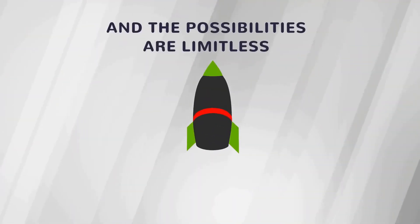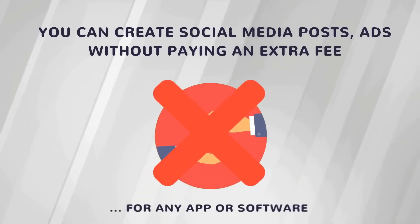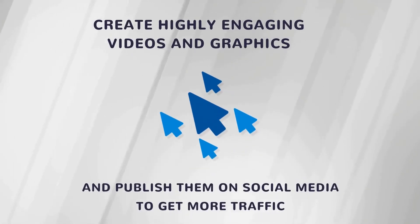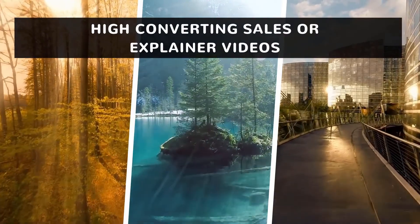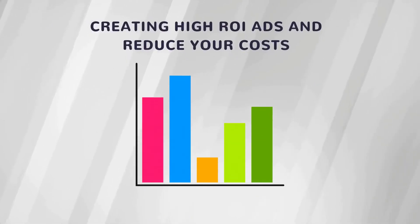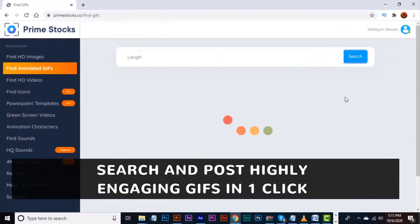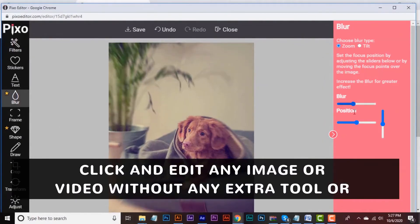The possibilities are limitless. You can create social media posts and ads without paying an extra fee for any app or software. Create highly engaging videos and graphics and publish them on social media to get more traffic. Use images and videos to create high-converting sales or explainer videos. Get more traffic to your website by ranking content and video on Google. Create high ROI ads and reduce your costs. Build brand reputation via content marketing. Search and post highly engaging GIFs in one click. Click and edit any image or video without any extra tool or subscriptions.